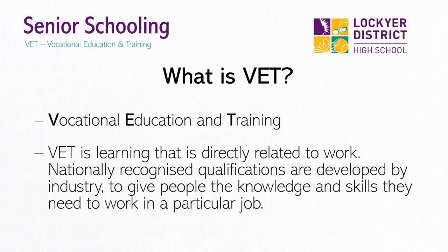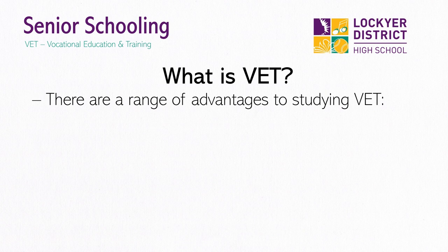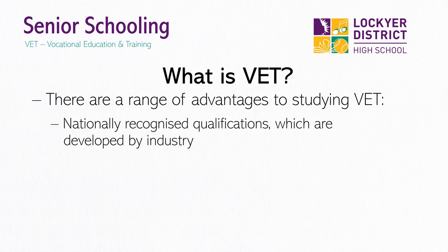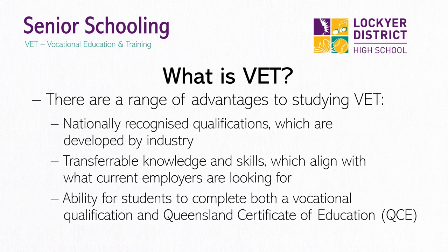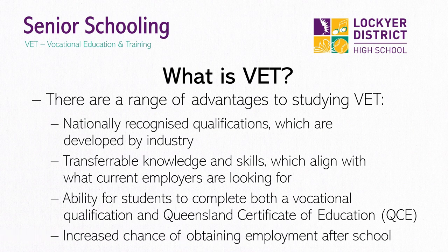VET, or Vocational Education and Training, is learning that relates directly to work. There are a range of advantages in studying VET at school, including nationally recognised qualifications which are developed by industry, transferable knowledge and skills which align with what current employers are looking for, the ability to complete both a vocational qualification and a Queensland Certificate of Education, and increased chances of obtaining employment upon leaving school.